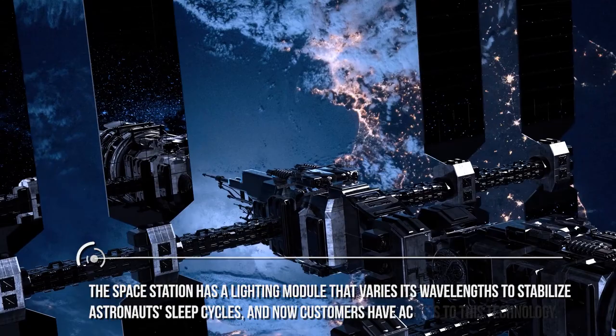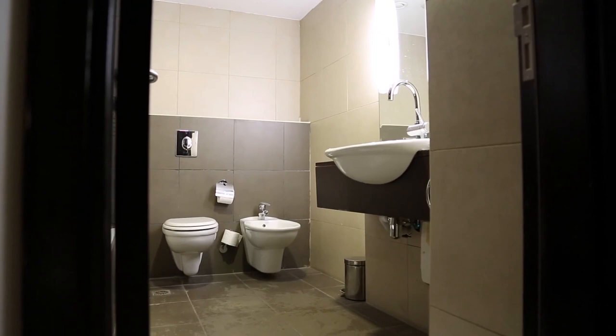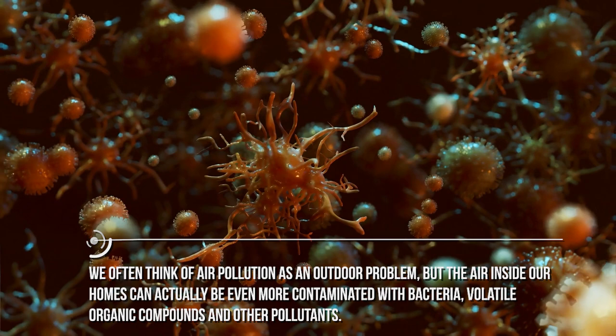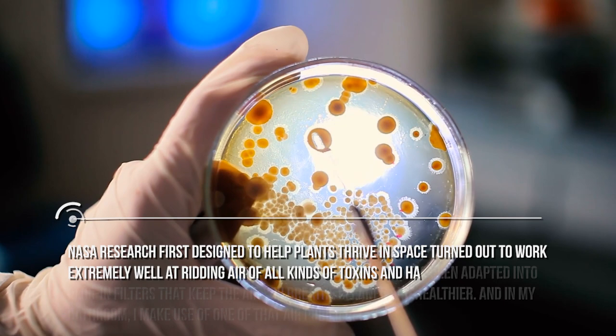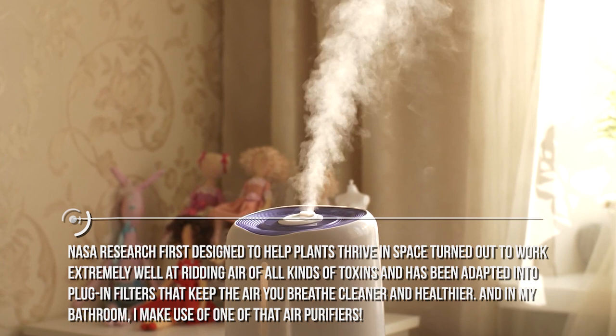Do you need to use the washroom? Make yourself at home. We often think of air pollution as an outdoor problem, but the air inside our homes can actually be even more contaminated with bacteria, volatile organic compounds, and other pollutants. NASA research, first designed to help plants thrive in space, turned out to work extremely well at ridding air of all kinds of toxins and has been adapted into plug-in filters that keep the air you breathe cleaner and healthier. In my bathroom, I make use of one of those air purifiers.